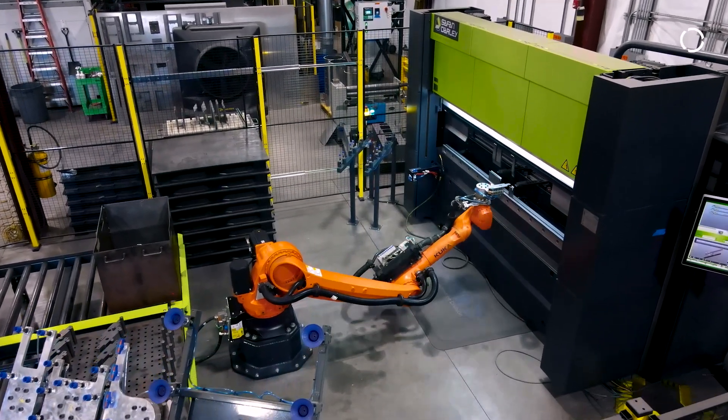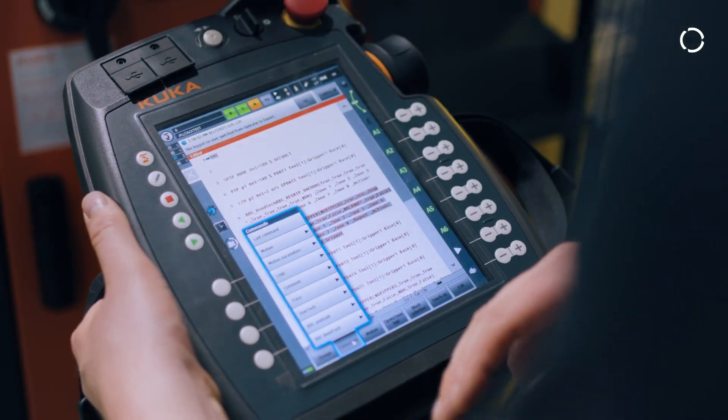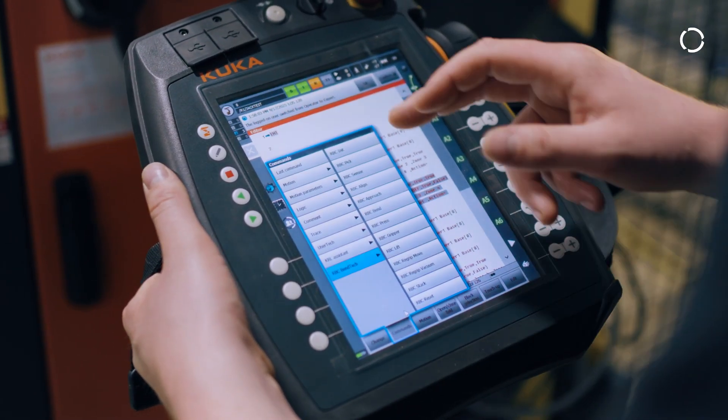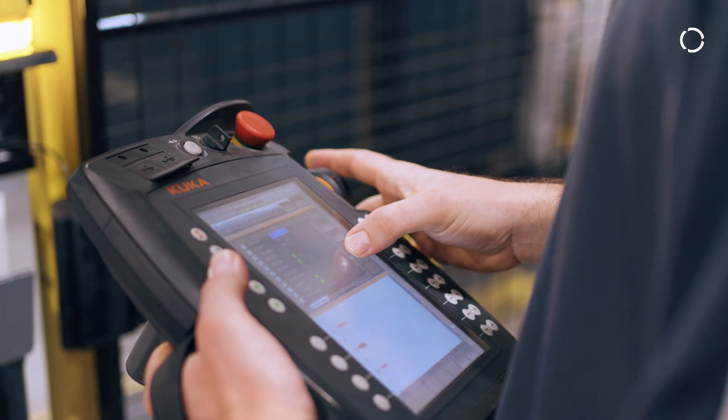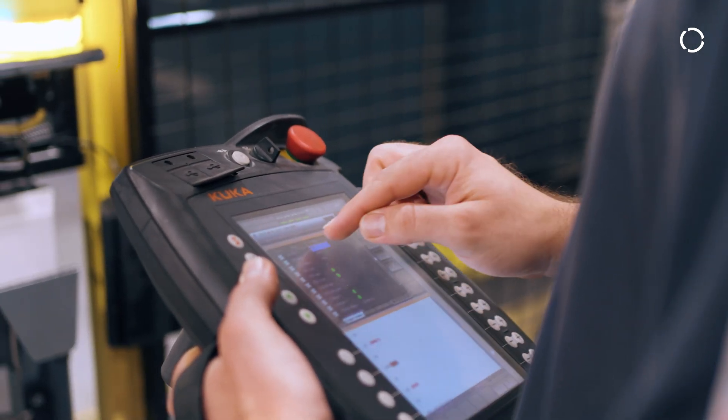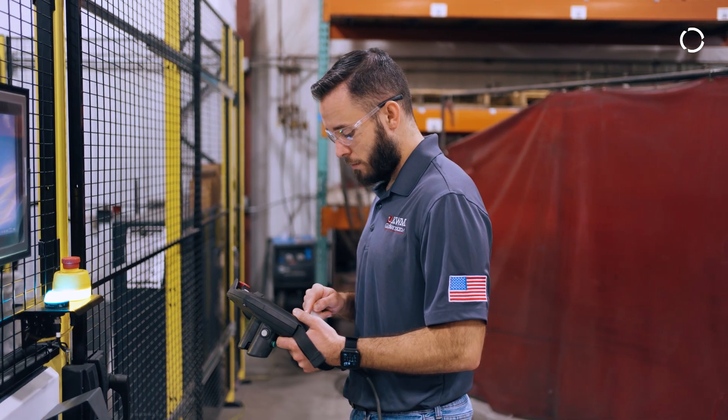One of the big technologies we use with KUKA is UserTech. UserTech allows us to customize the software for our end user. It allows us to do the bending and any sub-programs that we want on the cell, so that we have a seamless interface between our users who are programming and the system we're dealing with.